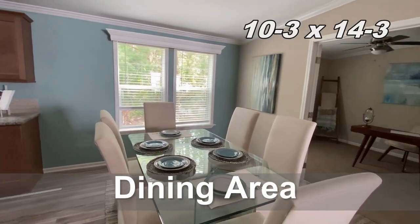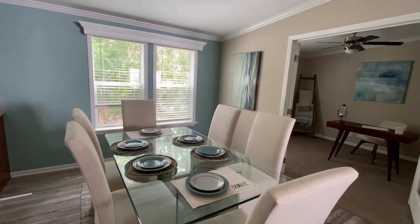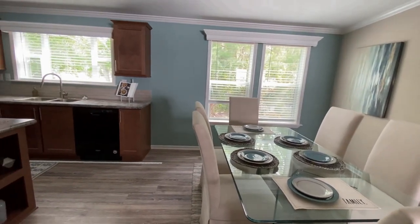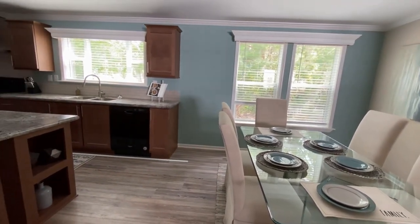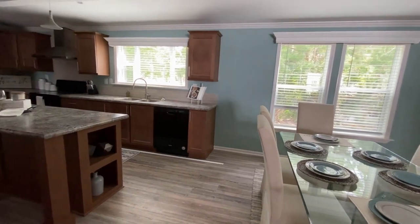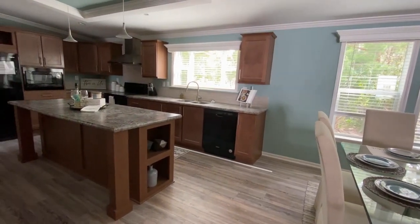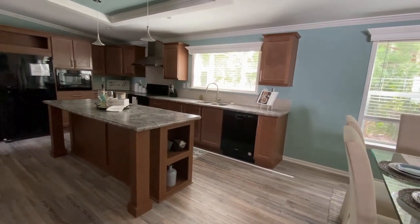Little dining area — nothing much to it. I wouldn't put that big of a table in that small of an area, but personal preference — to each their own. It would have been nice if they had sliding or glass doors in the back right where that window is. That would have been really nice.